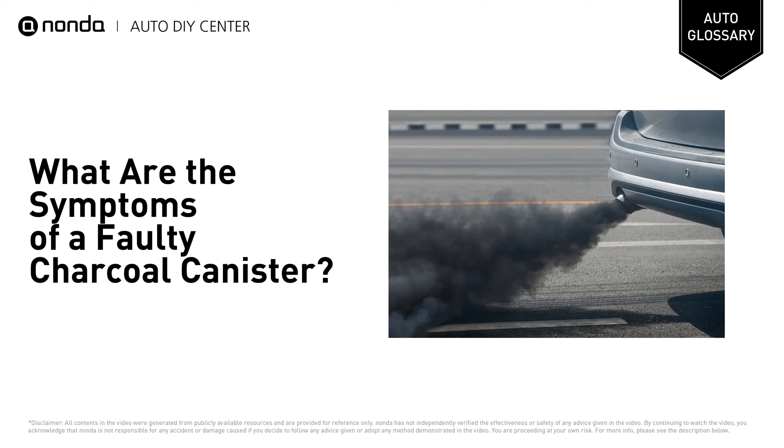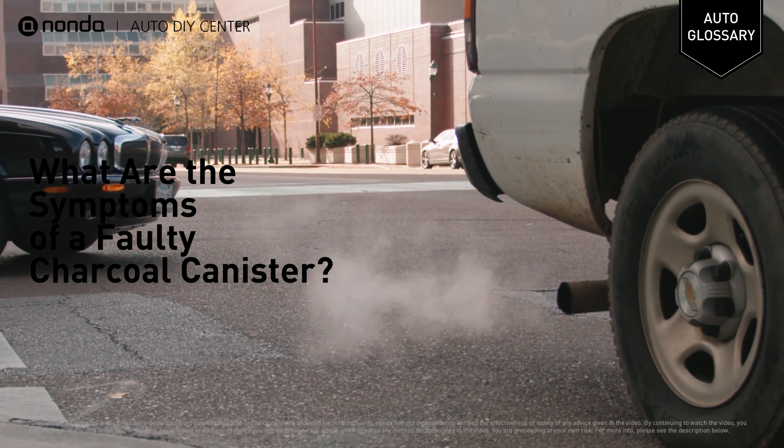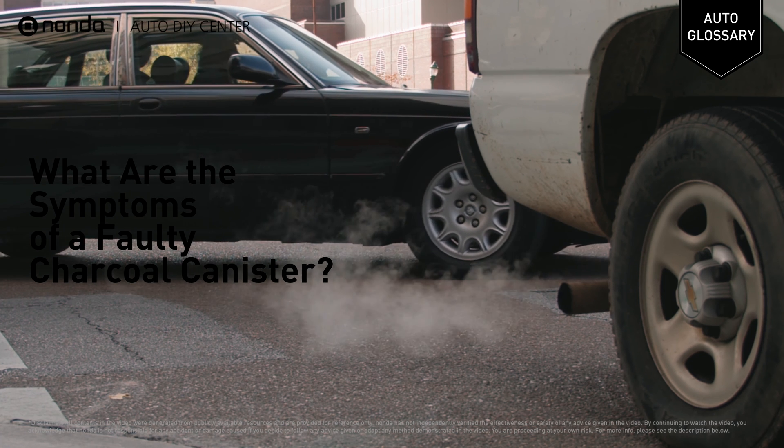Increased emissions: the charcoal canister is responsible for eliminating toxic carbon compounds and preventing them from entering the atmosphere. If it fails, the vehicle's emissions increase.